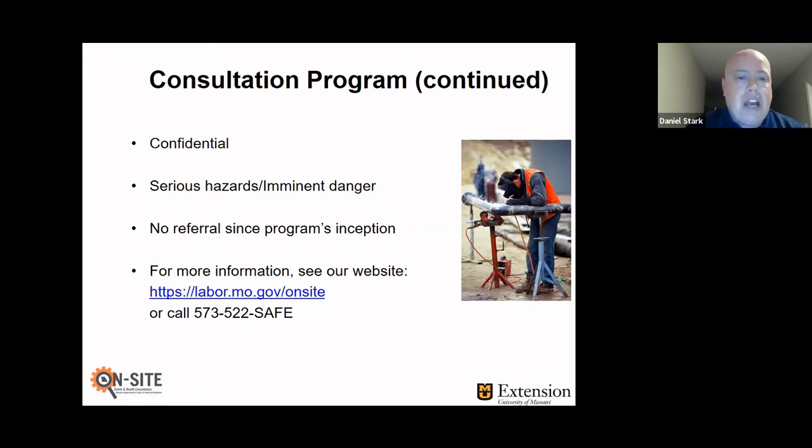The main obligation that an employer has when they participate in the consultation program is they have to correct the serious hazards that we identify while we're there, or any imminent danger situations. In fact, the imminent danger situations have to be corrected before the consultant leaves. If an employer refuses to correct a serious hazard or an imminent danger, then by law we have to refer that employer back to the OSHA enforcement people. However, since we've been in existence since 1979, we've never had to do that.